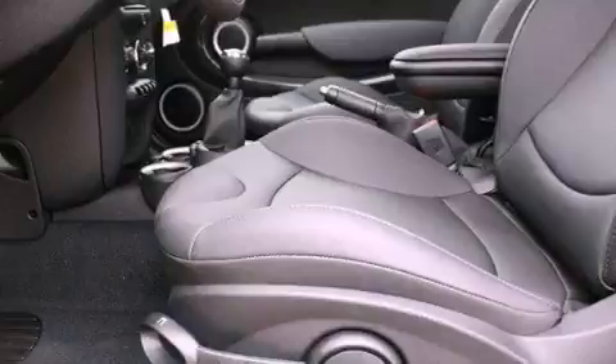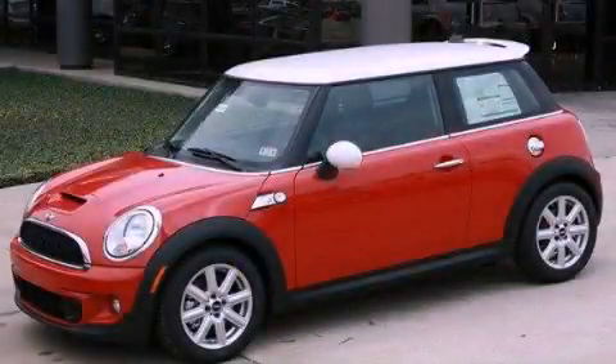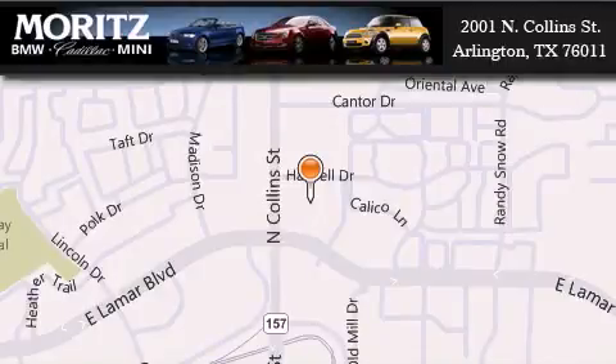Contact us today and schedule your opportunity to see this automobile in person. Moritz Cadillac BMW Mini is located at 2001 North Collins Street in Arlington. Our goal is to exceed all of your expectations to ensure that you'll return for future visits.